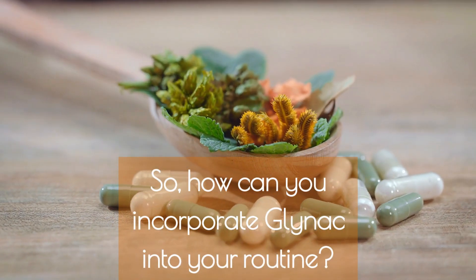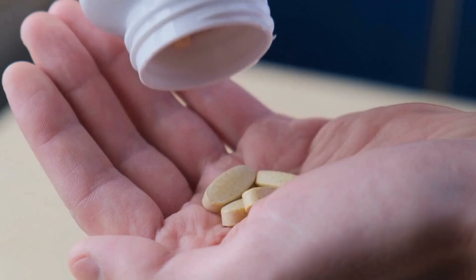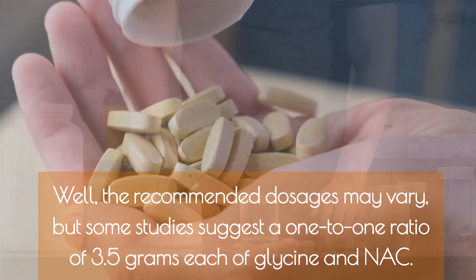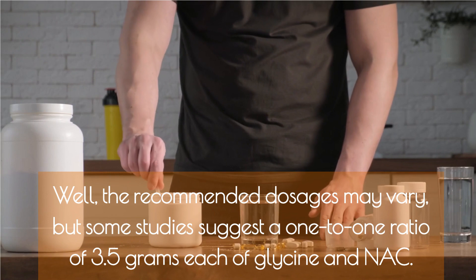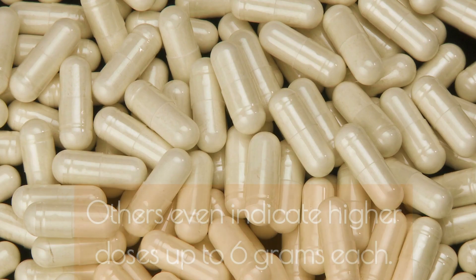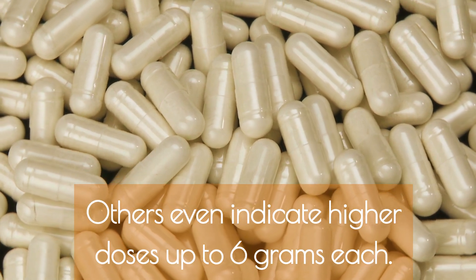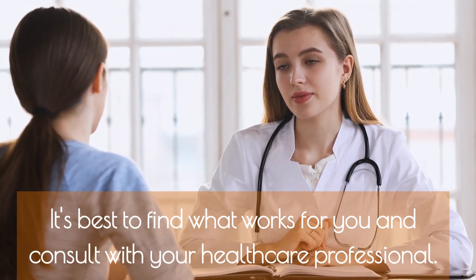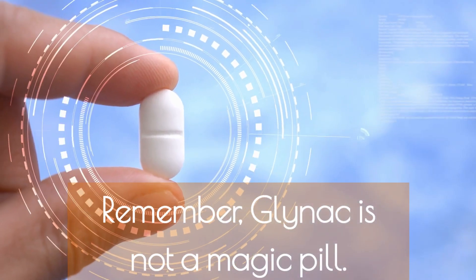So how can you incorporate GlyNAC into your routine? The recommended dosages may vary, but some studies suggest a one-to-one ratio of 3.5 grams each of glycine and NAC. Others even indicate higher doses up to 6 grams each. It's best to find what works for you and consult with your healthcare professional.